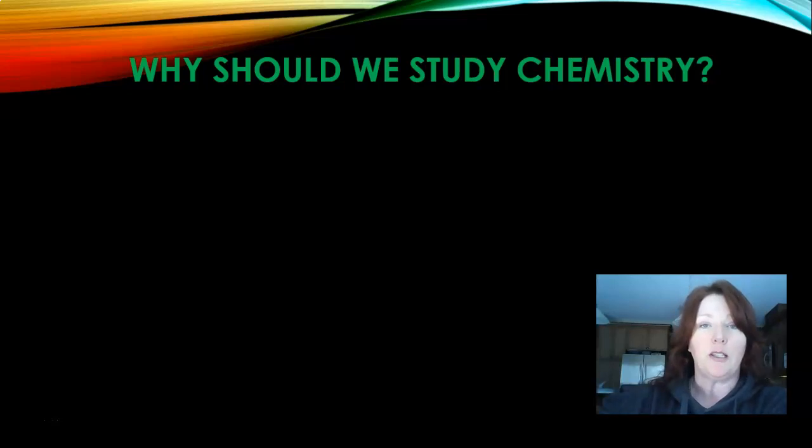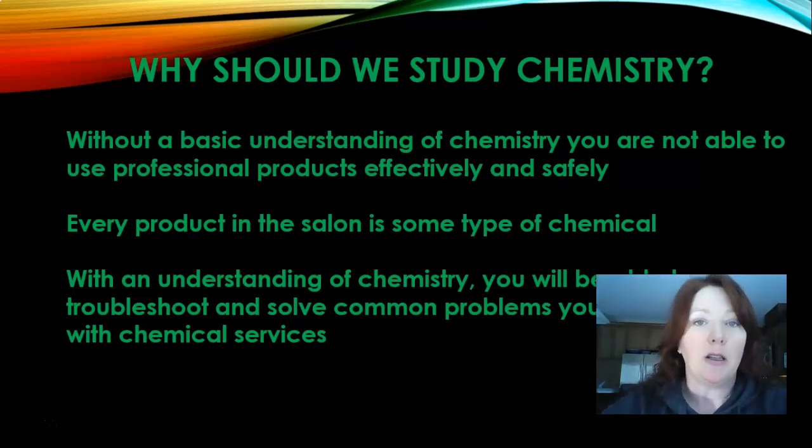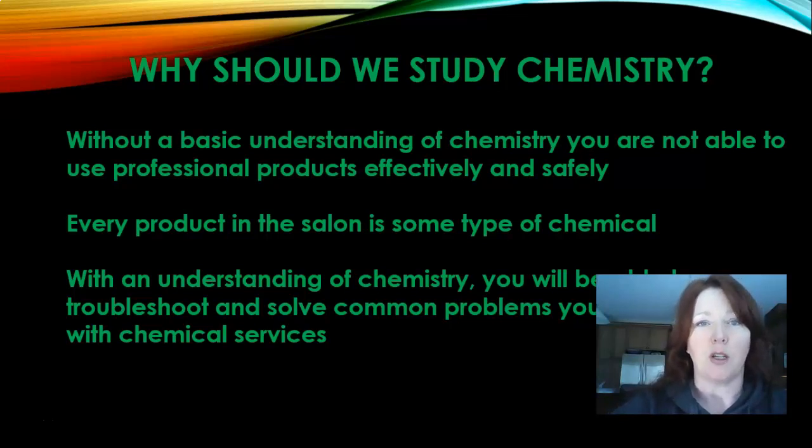So why do you think it's important that we study chemistry? Because without a basic understanding we're not able to use professional products, because everything that we use with our clients is a chemical — from shampoo to even water, any of our styling aids, our hair color, perm solution, relaxer. All of those things are a chemical, so it's really important that we understand how those things are made and how they react with each other so that we don't cause injury to ourselves or our clients. And you'll be able to troubleshoot issues — if you had anything like a color correction, everything that we do to fix that is done with a chemical.